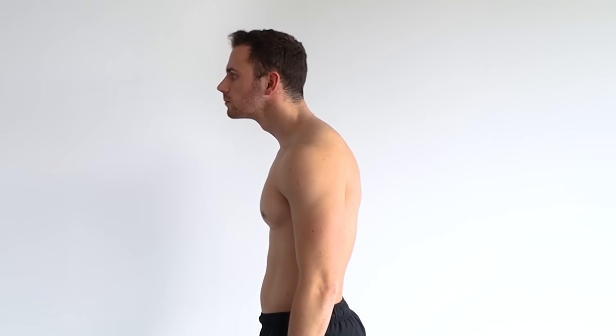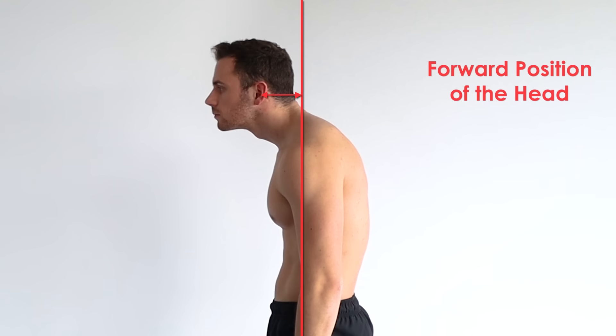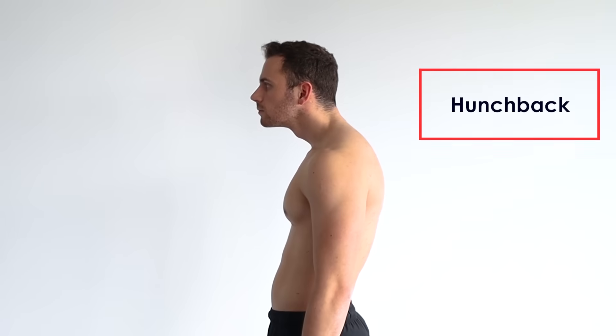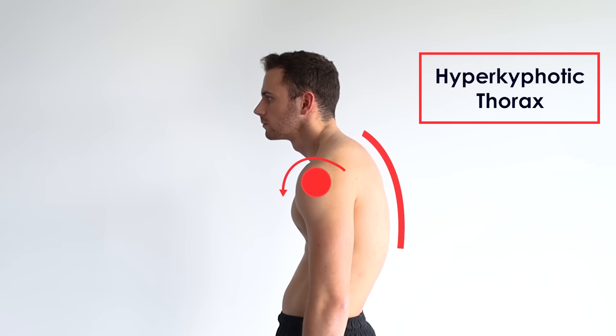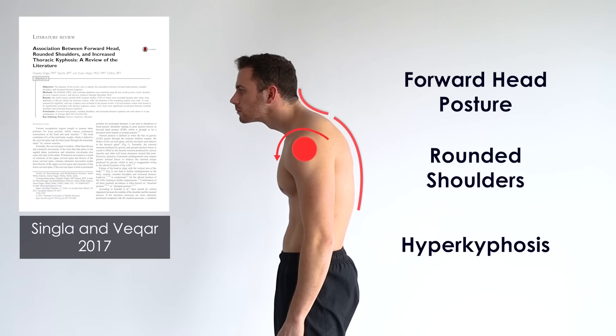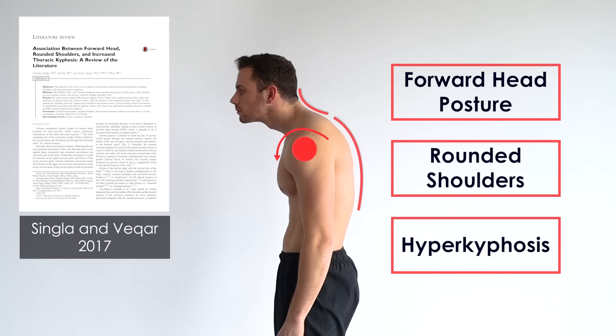First, you need to know if you actually have forward head posture. Many times the forward position of the head comes as a result of a hyper kyphotic thorax — in other words, hunchback. In many cases, hyper kyphosis also comes along with rounded shoulders. Nevertheless, as was shown by Singla and Vicar in 2017, forward head posture, rounded shoulders, and hyper kyphosis can either exist alone or in any combination.